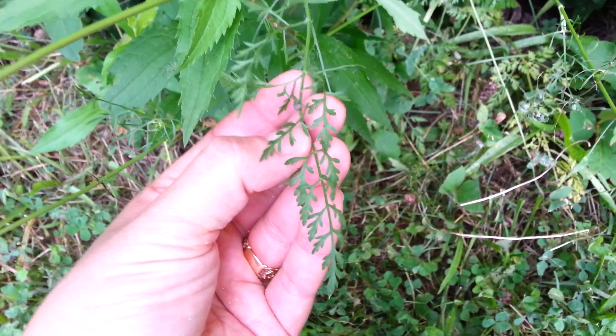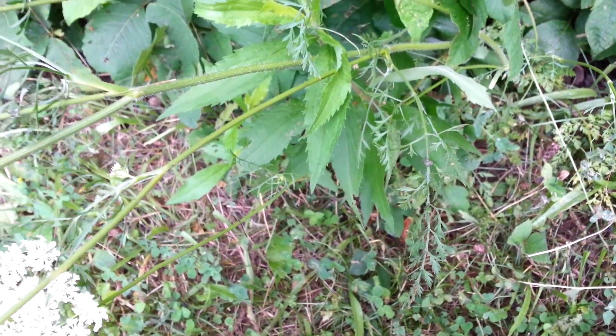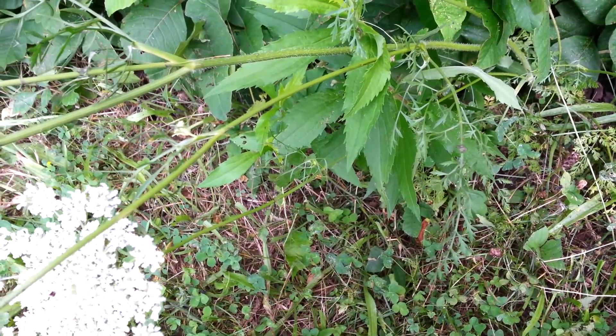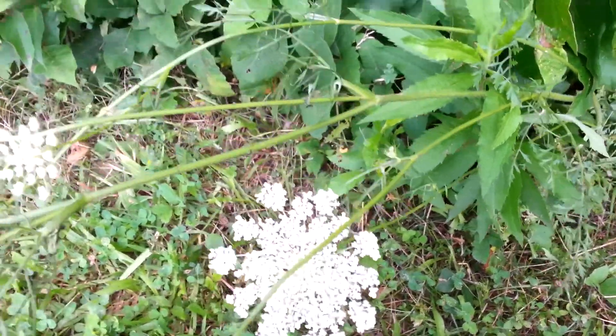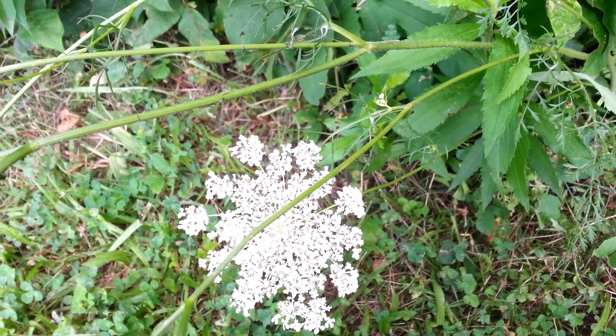I highly suggest that you study poison hemlock. I don't have any poison hemlock to show you, so definitely want to study that before you try to eat any wild carrot, to make sure that you don't die from eating poison hemlock.